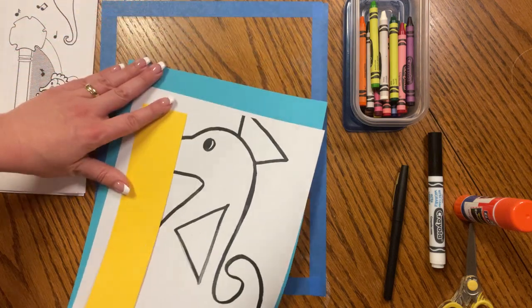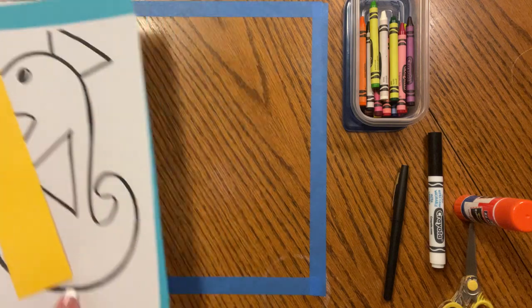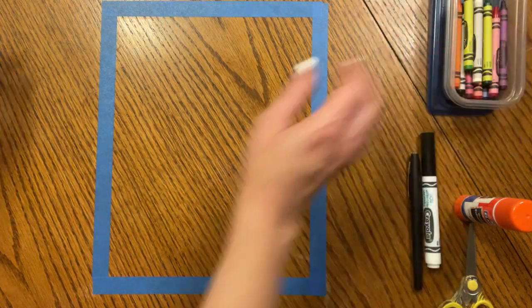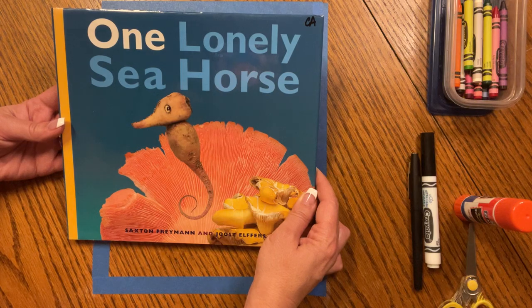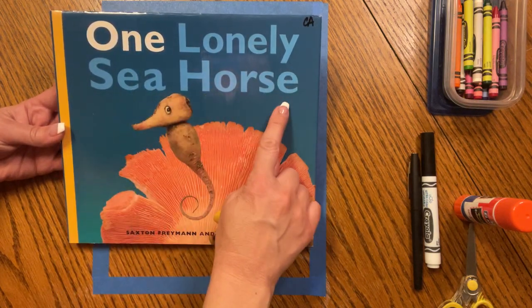But before we do that and the Symphonic Seahorse Edition Facts, we're going to take a look at a story. I don't have a seahorse page in my Moonlight Ocean book, but I do have this very cute story called One Lonely Seahorse.